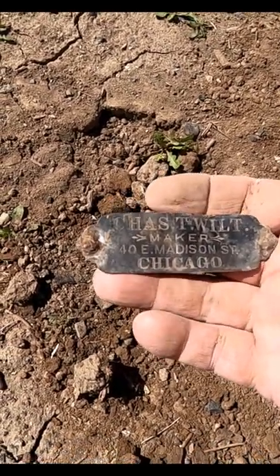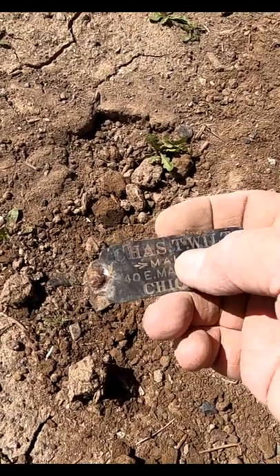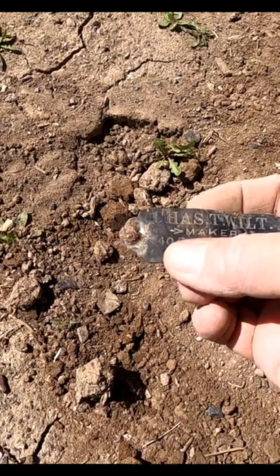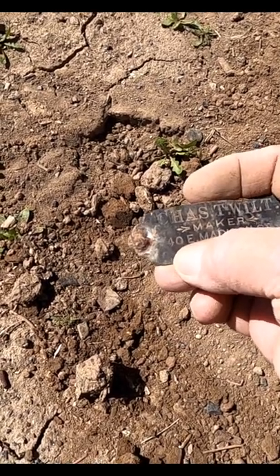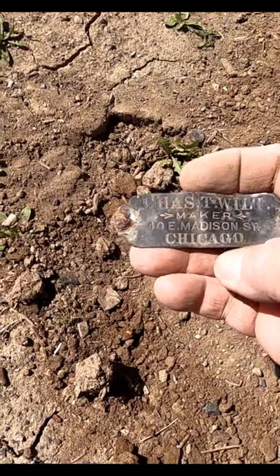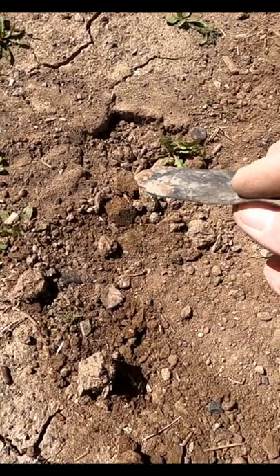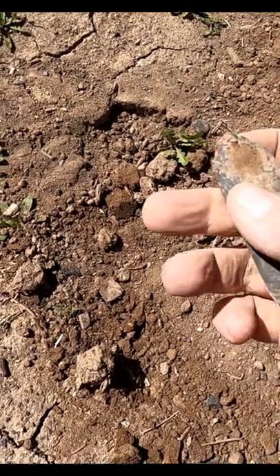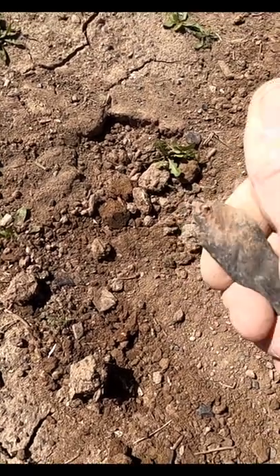Yeah, it's a tag. Says 'Chaz T. Wilt maker' with an address: 40 East Madison Street, Chicago. It was riveted to something because it's got two rusty rivets there. Awesome, pretty cool — a tag. We'll take it.